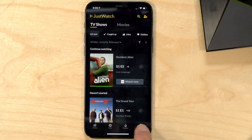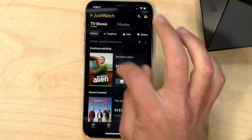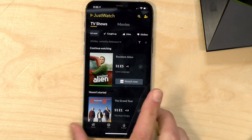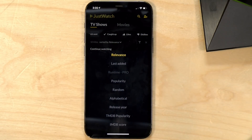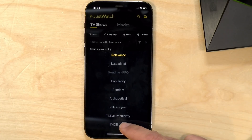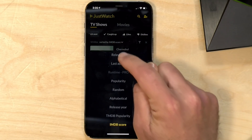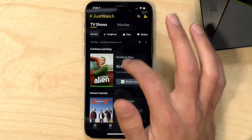Looking at the watch list — accessed by pushing the button in the lower right corner — I've got Resident Alien on tap. I told it I watched the first four episodes, so if I hit the button here it will launch Peacock and get me right into where I last left off. You also have some filtering options here, though some features are reserved for the subscription plan. For example, sorting by shortest or longest show requires a subscription, but you can sort by IMDB score for free.